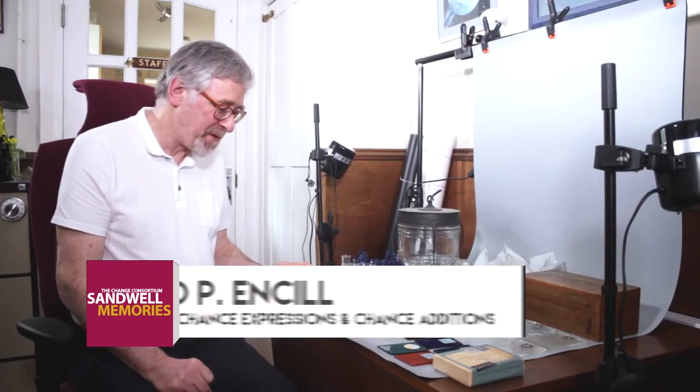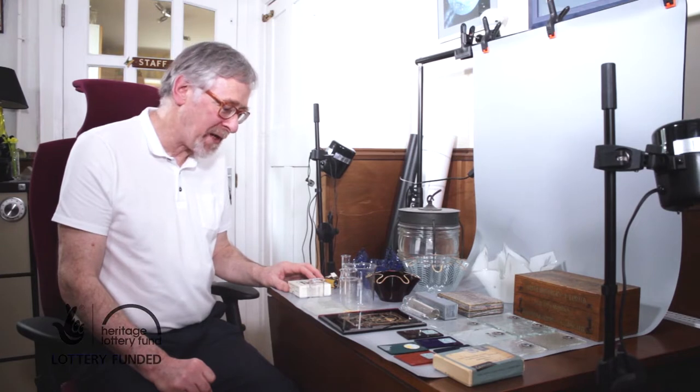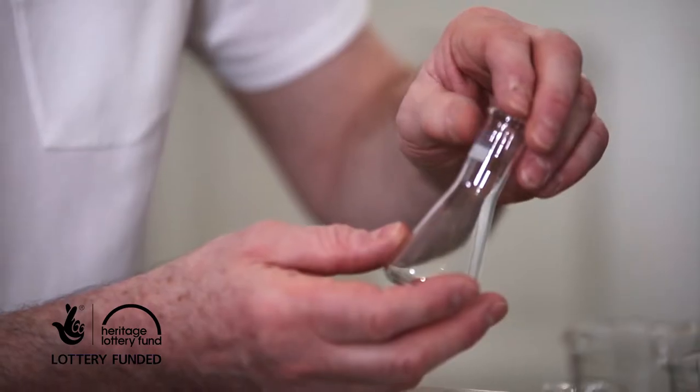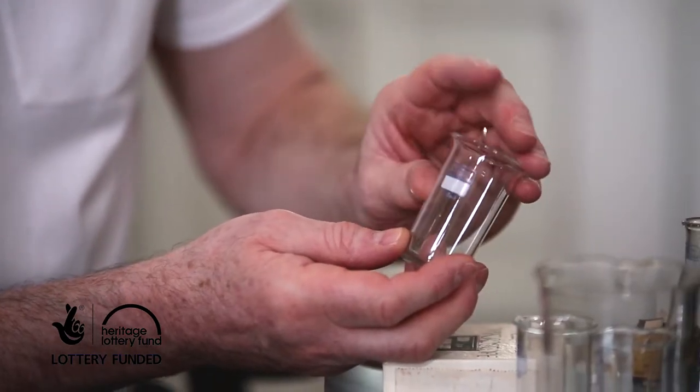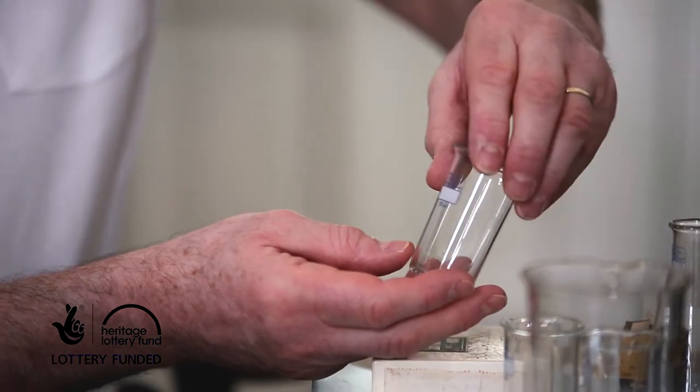We have here some examples of laboratory glass which is made with borosilicate glass, a very special glass mix which had a very high melting point for obvious reasons. For example, here we have the conical flask and beakers all with the Hysil brand, which was the brand name that Chance used.